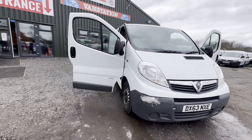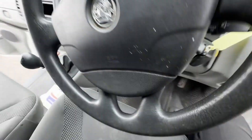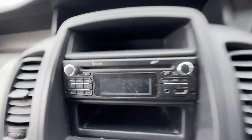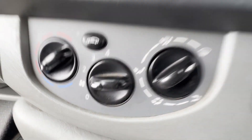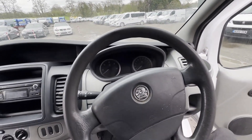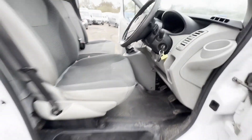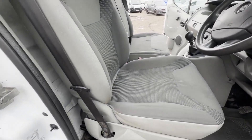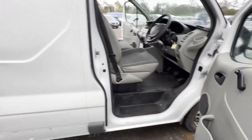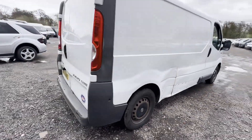Model: 63 plate Vauxhall Vivaro long wheelbase diesel 2.0 CDTi 115 PS van 2.9 tonne Euro 5, spares or repairs. Body: white panel van. Mileage: 139,727. MOT: 5th of September 2024. Engine: 1995cc M9R, 115 BHP, Euro 5B.